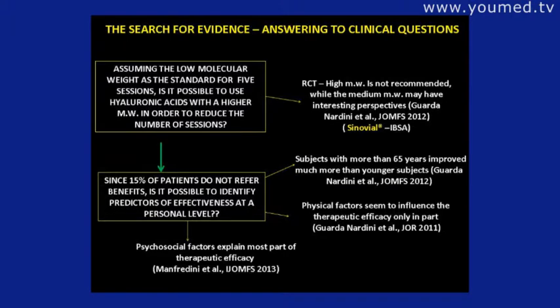Since 15% of patients do not report benefit, is it possible to identify predictors of effectiveness at the personal level? We found that subjects older than 65 years improve much more than younger subjects. Physical factors are not so important, while psychosocial factors explain the most part of the therapeutic efficacy.